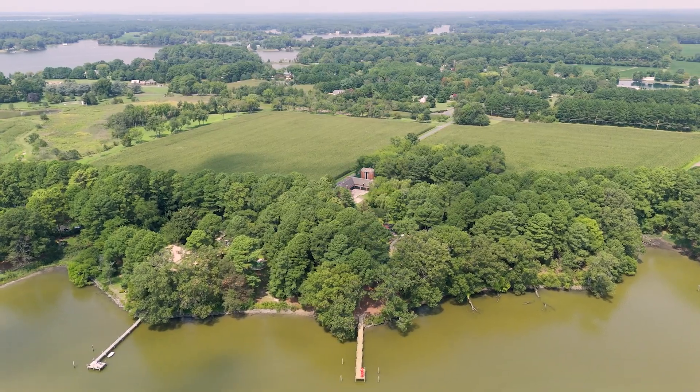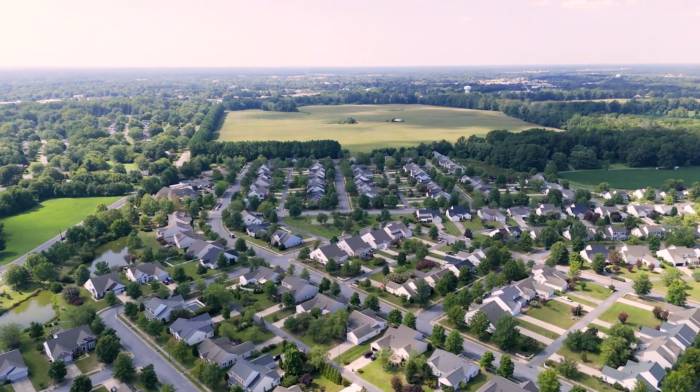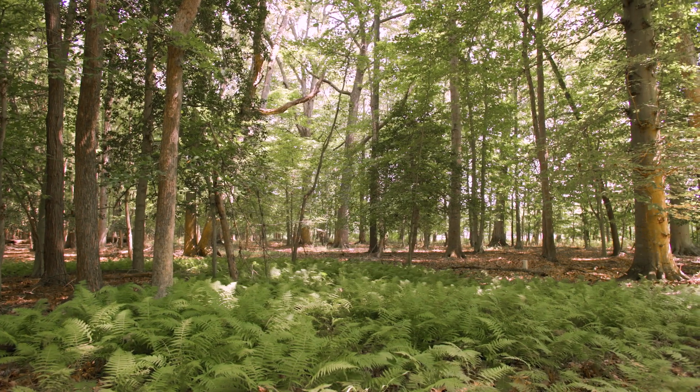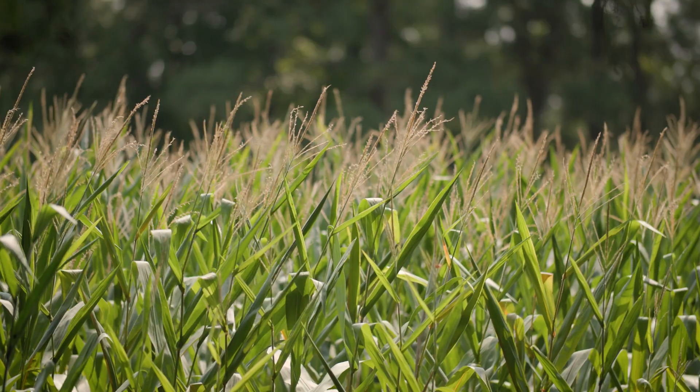But it's also acting like another buffer — buffering development from the town of Easton — and it's helped keep those areas concise and economically viable while keeping these areas beautiful and well maintained and still part of the core culture of this area, which is agriculture.